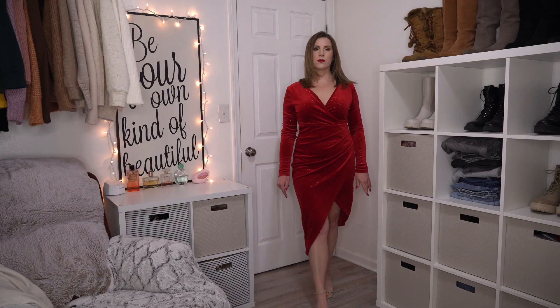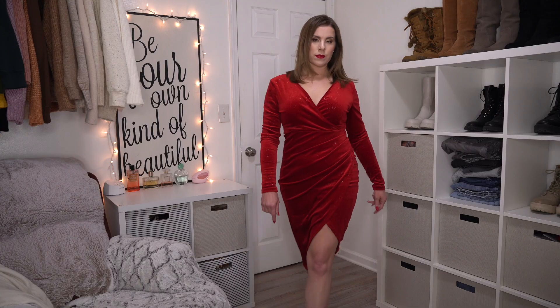Hello my beauty besties! Welcome back! Today I'm showing you step-by-step how to achieve this glamorous makeup look, which is perfect for a Christmas or holiday party.